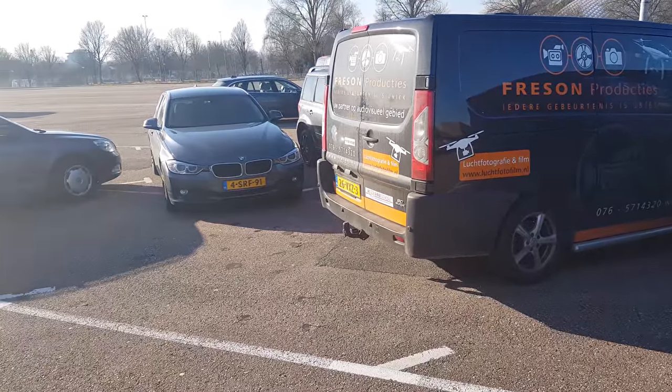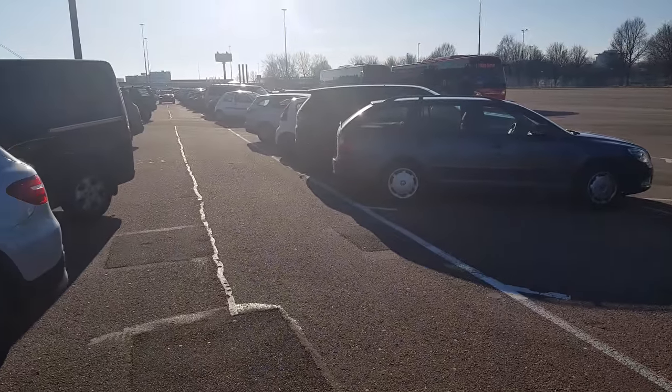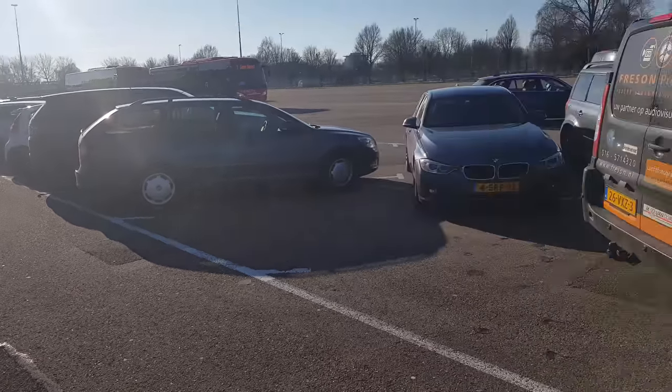All parking spaces at the RAI are full — we're now about 11 kilometers away. Look at how tight everything is. How many cars can you fit in one parking lot? Well, just stack them together. Okay, let's go to the RAI for the ISE.